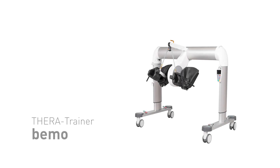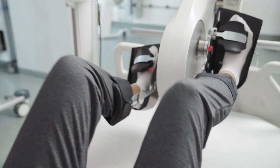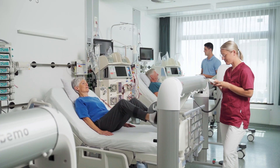TheraTrainer BMO is a robotic-assisted therapy system for exercise during dialysis — an ideal training partner for patients with chronic kidney disease and a true game-changer for dialysis centres worldwide.